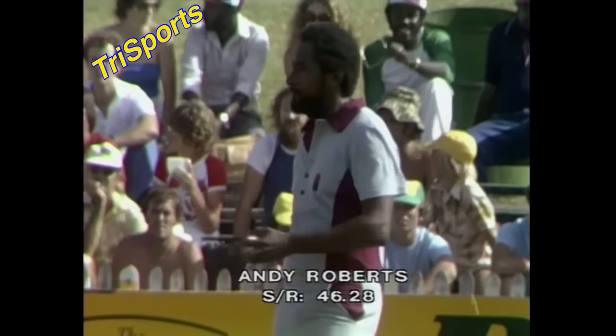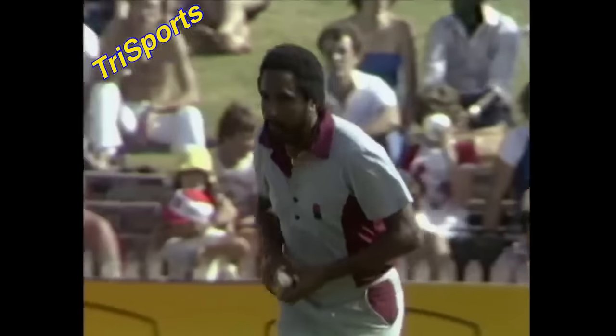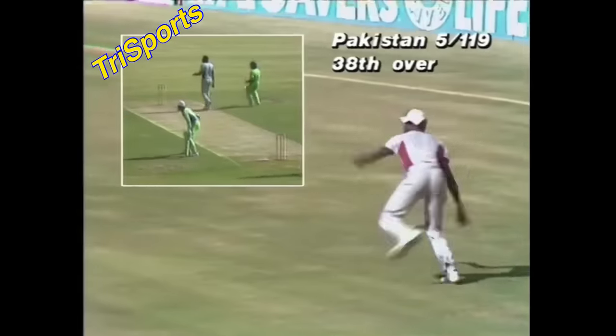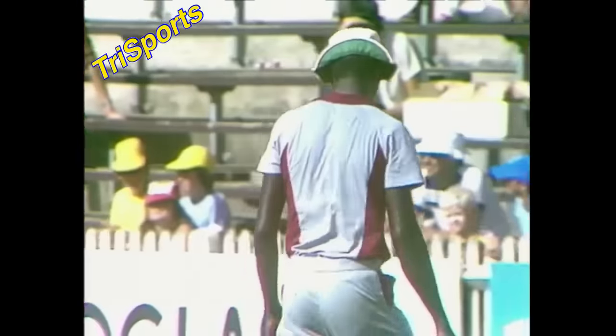Roberts to Raja — hit away nicely on the offside, but Joel Garner the sweeper down there is cutting off the four. That fieldsman is pretty important on this ground. The rope makes a big difference. If you beat the inner circle of fieldsmen it's almost certainly going to be four, unless you've got someone down there. Clive Lloyd cutting that off on both sides of the wicket — a man square at point and also at square leg.